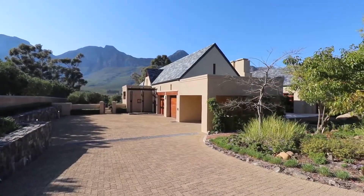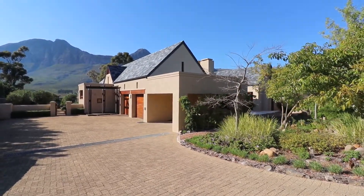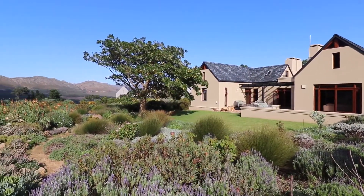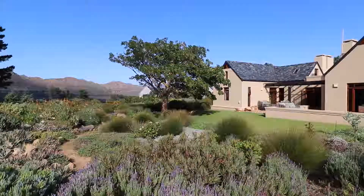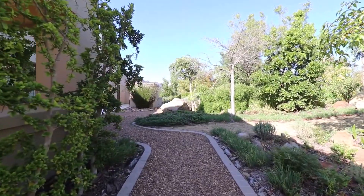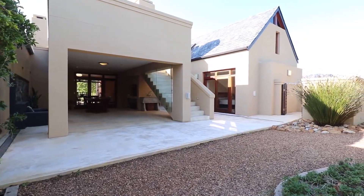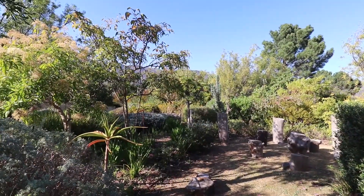I'm going to let the pictures do the talking and only comment occasionally. The Fynbos garden is exquisite. You're looking from your deck on either side of the house. This is the covered deck area, and this is the northeast-facing veranda.